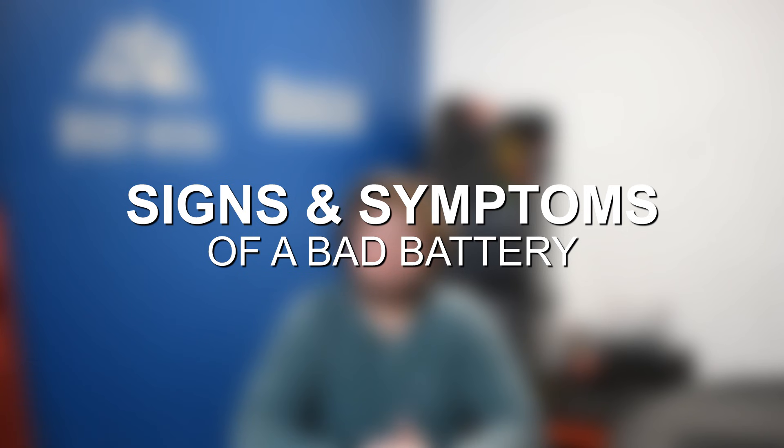Hey everyone, this is Zach with 8020 Media here today with a video on signs and symptoms of a bad battery.